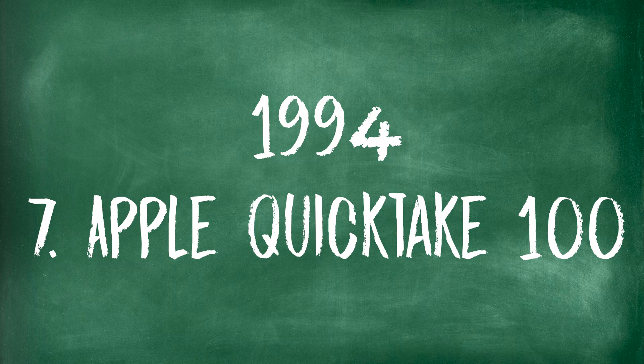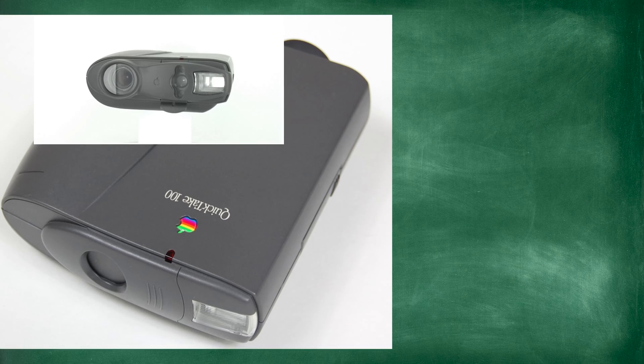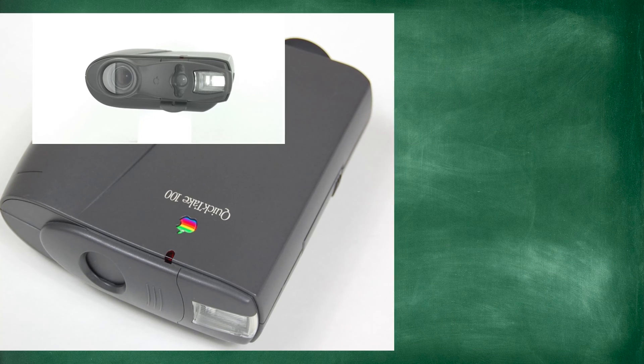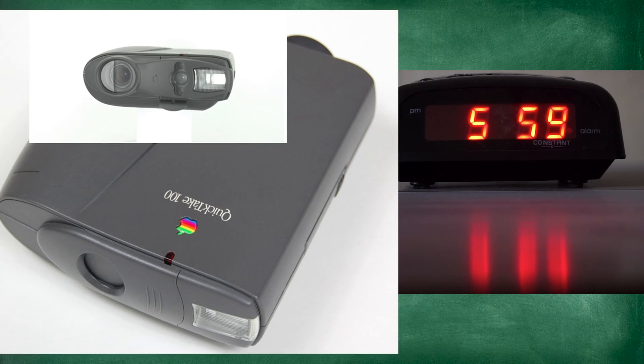Now in 1994, the Apple Quick Take 100. It kind of looks like an alarm clock — something you'd smash with a hammer because it wakes you up in the morning. But it did take pictures. It was the first consumer camera under a thousand dollars, which was a good thing. Apple was always pioneering and breaking into the market. This was Apple's first camera.